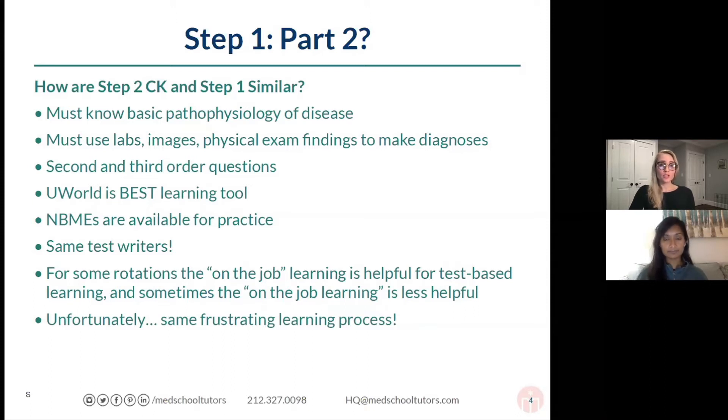You do have to use labs, images, and physical exam findings to make your diagnosis. This is similar to what you've experienced for Step 1 — there's a significant component of that on that exam. But Step 2 CK really includes that in pretty much every exam question.